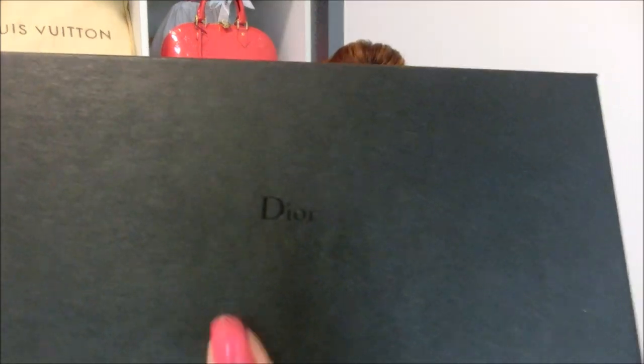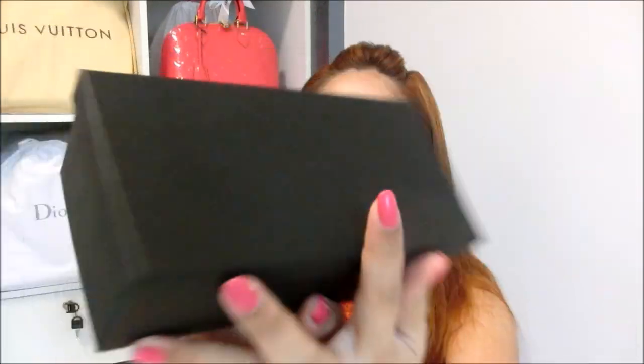Any purchases from Takashimaya will come in this paper bag, so let me just quickly open the sticker and show you the item. This is of course the receipt, which I will not show you. My sunglasses come in this beautiful box and it does say Dior over there, which is very tiny. Let me quickly open it to show you guys the sunglass case.